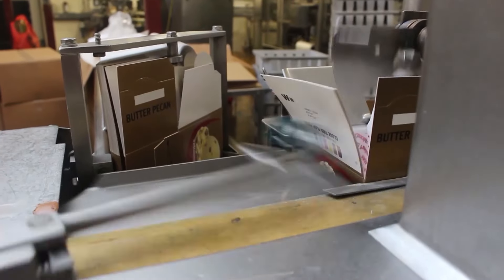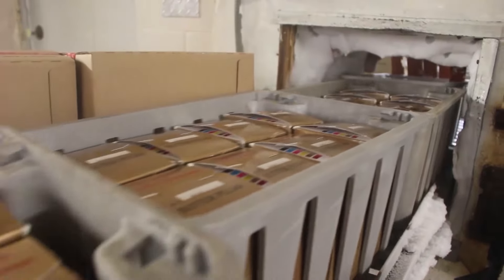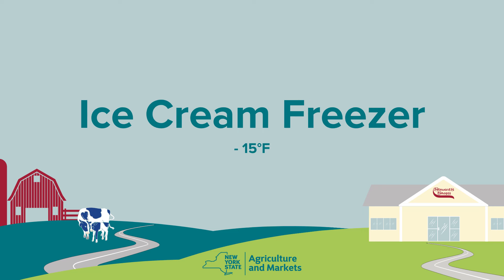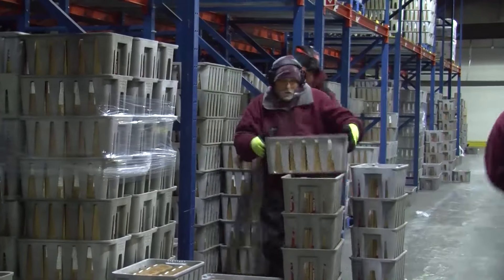After the ice cream is blended to perfection, it has a soft-serve consistency that's packaged into a pint, half-gallon, or three-gallon box. Then it's rushed into the ice cream hardening room at minus 25 degrees Fahrenheit, where it stays for a full 24 hours before being moved into the freezer kept at minus 15 degrees Fahrenheit. Our dedicated partners brave the cold for you every day.